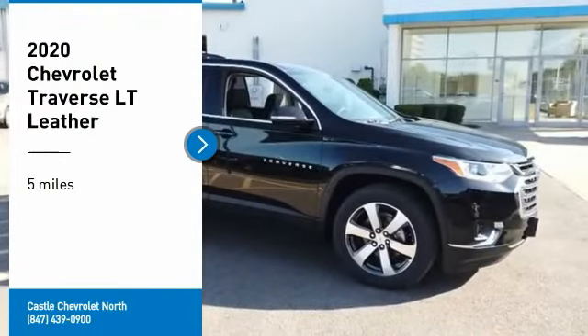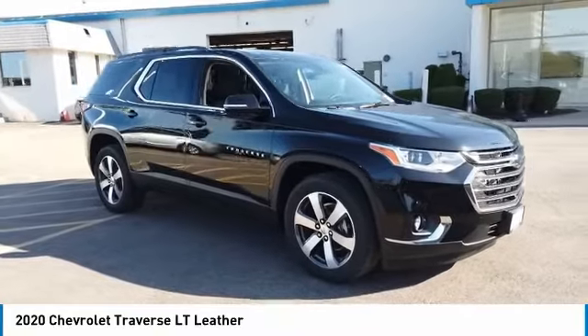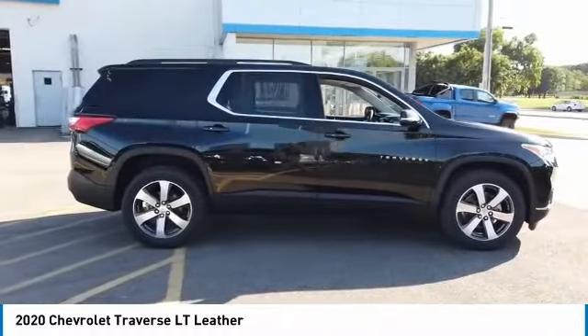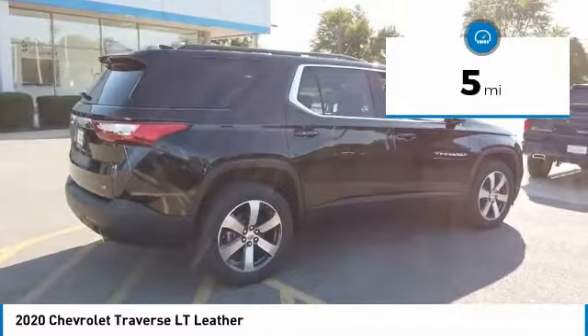We are pleased to show you the 2020 Traverse. Chevy Traverse is more stylish than minivans and far more fuel and space efficient than truck-based SUVs. Crossovers like the Traverse are excellent family vehicles. This vehicle has less than 100 miles.